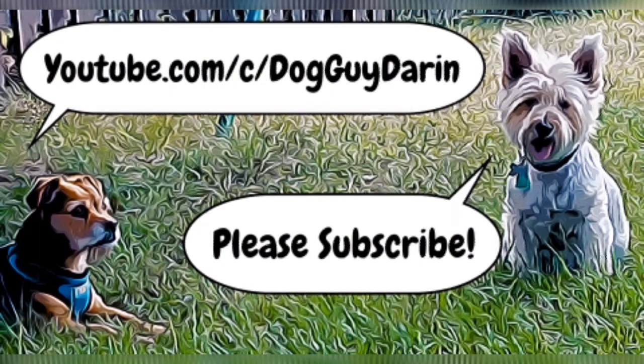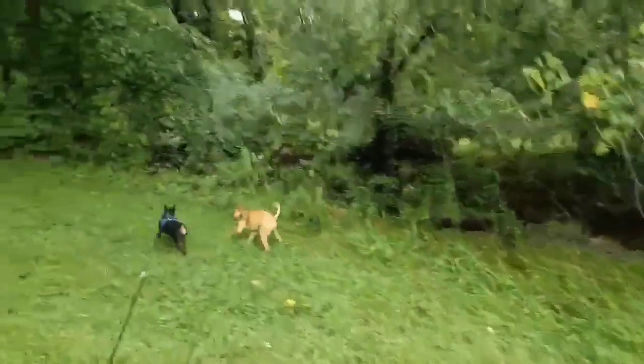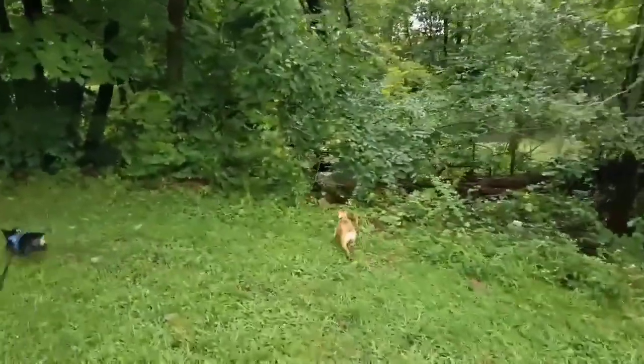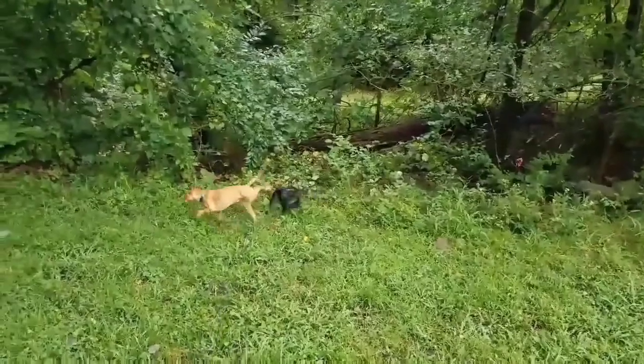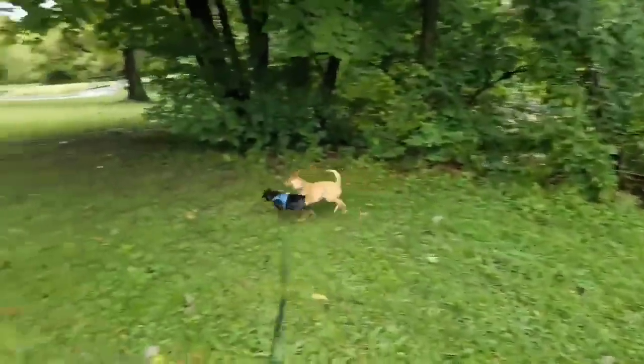If you'd like to make a contribution to society, you should subscribe to the Dog Guide Darren channel. As you can see with these two, you can have docked ears or ears that are not docked. Eva's ears are docked, while Hercules, his ears just hang free. Same with the tail — you'll notice that Eva's tail is docked, and Hercules has a natural long tail.